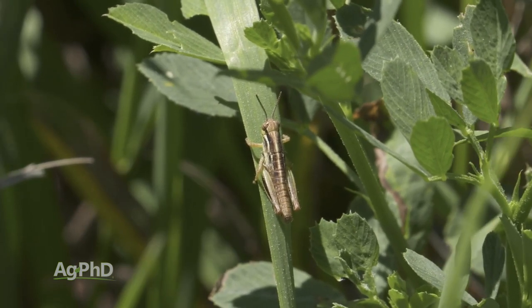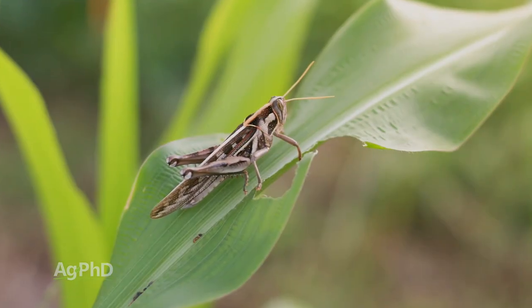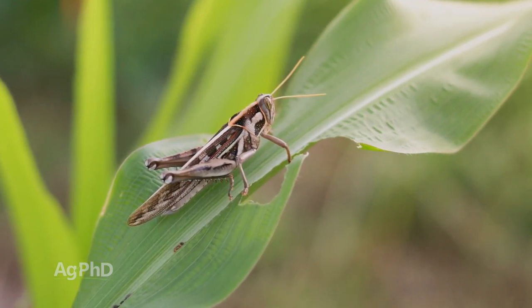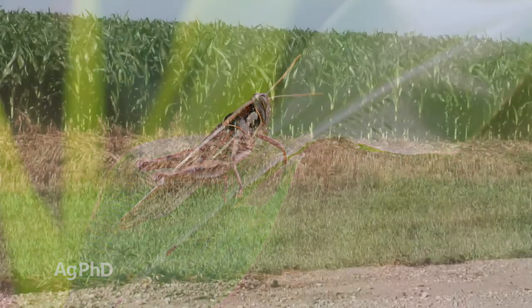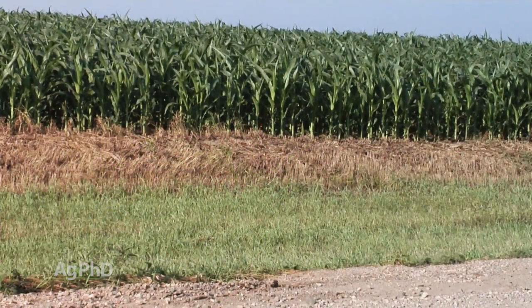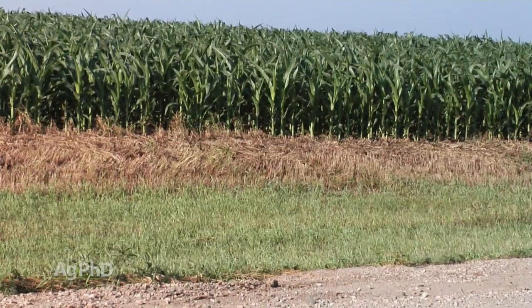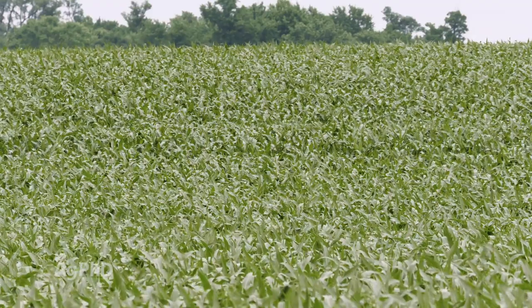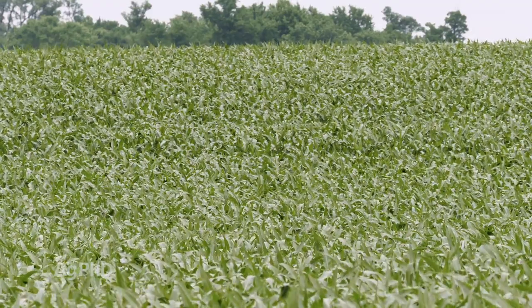This is the interesting thing with grasshoppers. Normally with bugs we talk about economic damage or what's the economic threshold in the crop. What we're saying here is: I've got a crop sitting right next to this ditch where the grasshoppers are, so at the moment it's caused zero economic damage — I have nothing in terms of an economic threshold, yet I still want to spray. What we do see with these grasshoppers is they're going to move in swarms, just marching into that field, especially when you've cut off their food.